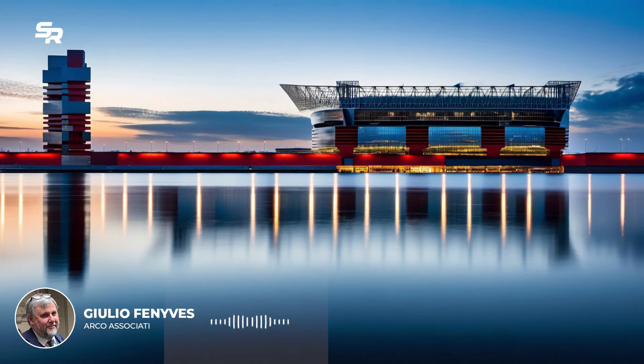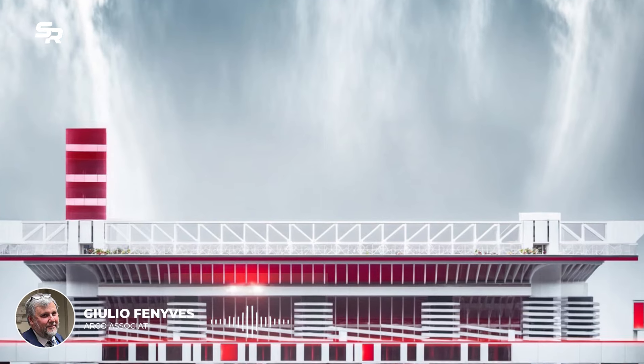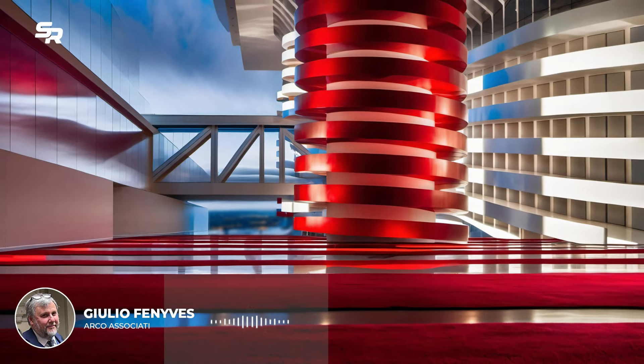Very important is the introduction of a system called the acoustic shell, which will allow the stadium to be soundproofed for both sporting events and concerts.